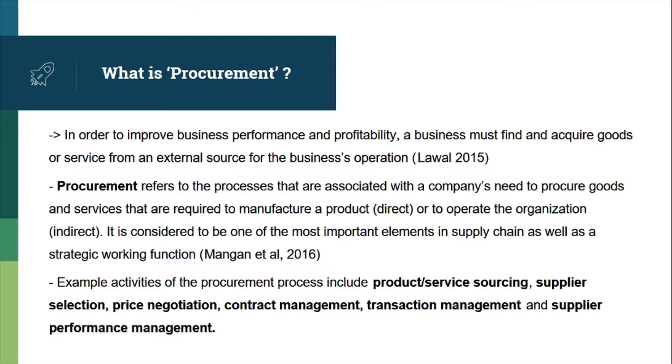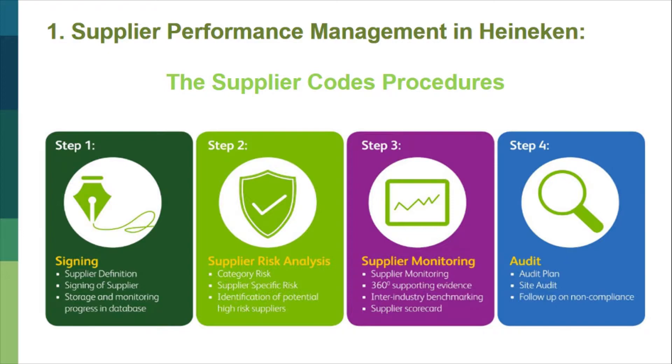Example activities of the procurement process include product and service sourcing, supplier selection, price negotiation, contract management, transaction management, and supplier performance management. The first responsibility of the procurement department is to manage supplier performance. All operating companies must follow the supplier code's procedures with four basic steps.